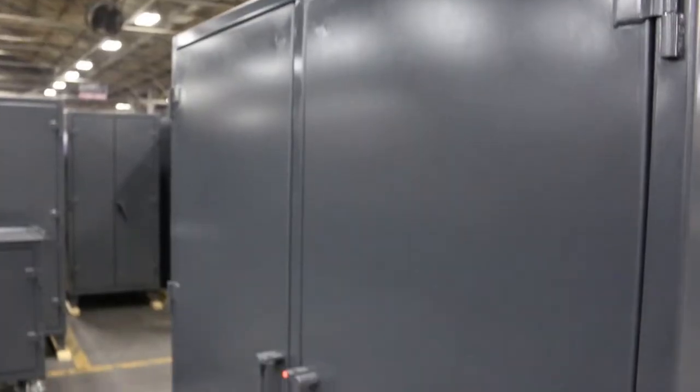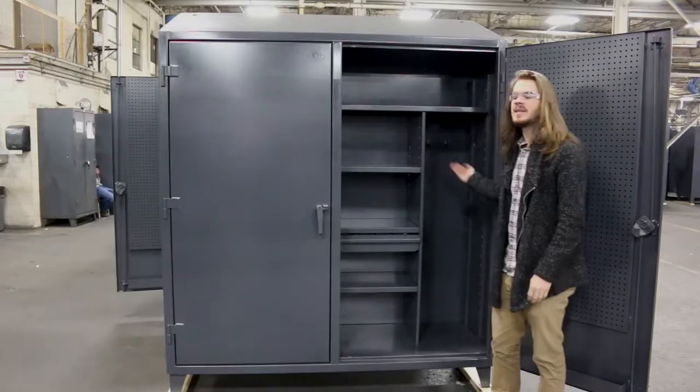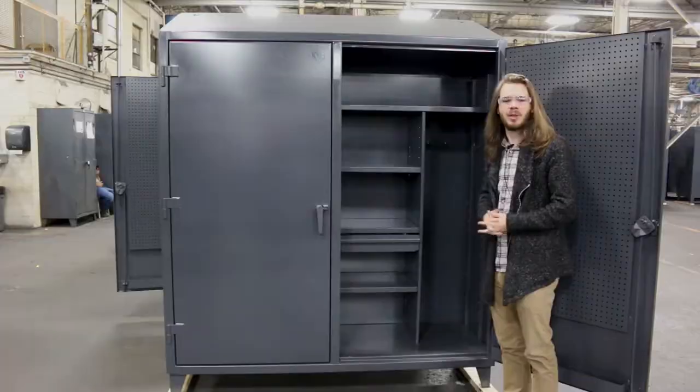We're going to take a look at one that particularly tickles my fancy. Inside, you've got our standard heavy-duty shelves, which are of course adjustable like always. In this partition, we have several hooks for hanging personal effects, protective clothing, or safety equipment.